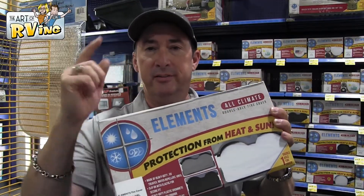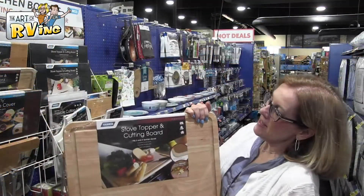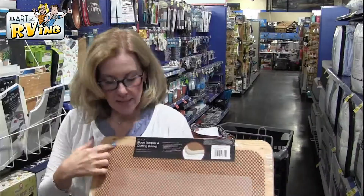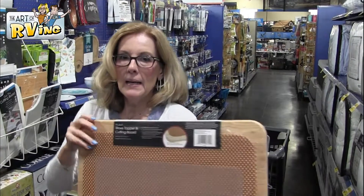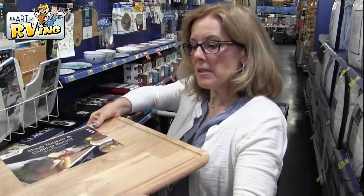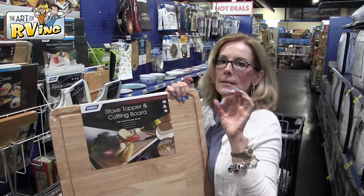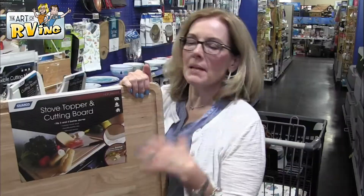This is the stove topper and covering cutting board. What's so cool about it is it has a little gripper on the back — it goes on top of the burners and gives me so much more counter space. Our camper has zero counter space, and it also just makes it look nicer.